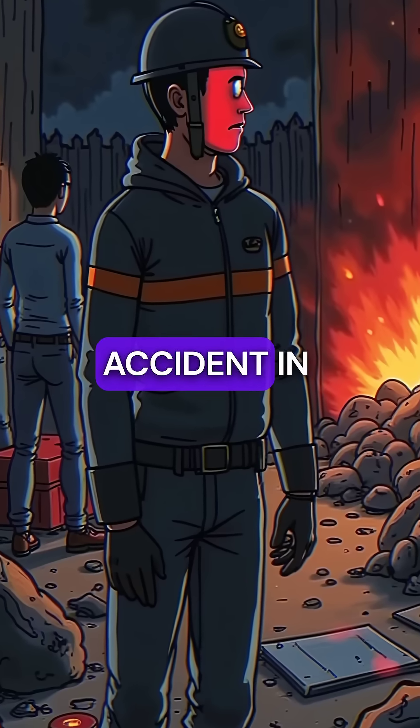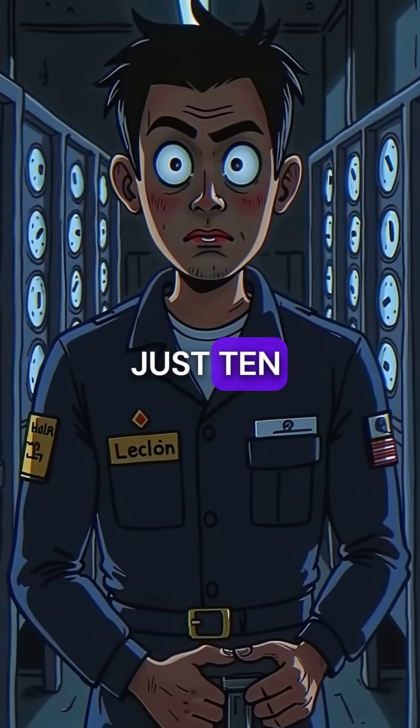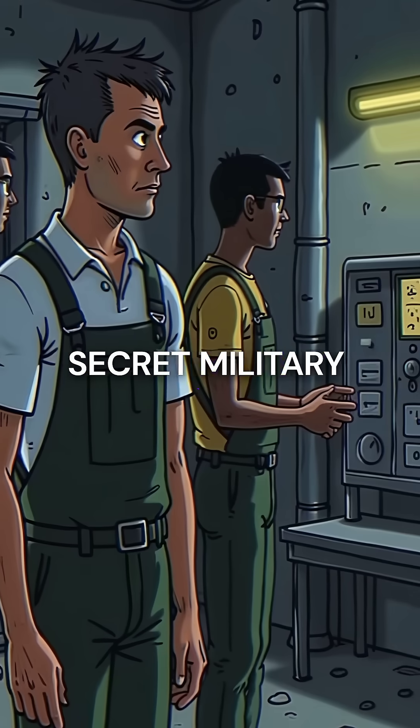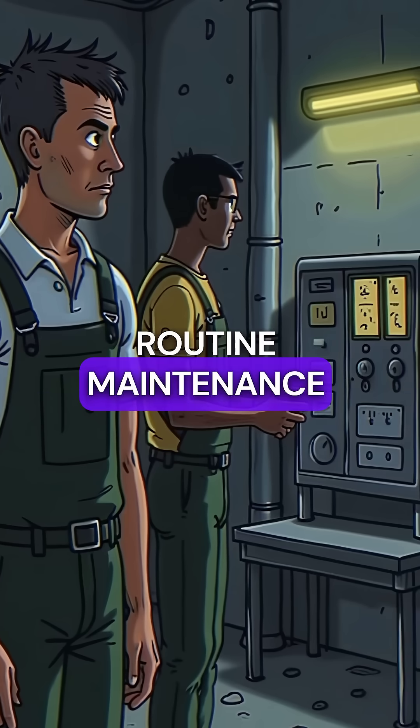Did you know the deadliest nuclear accident in American history was caused by pulling a single control rod just 10 inches too far? On January 3rd, 1961, at a secret military reactor in Idaho, three operators were performing routine maintenance.